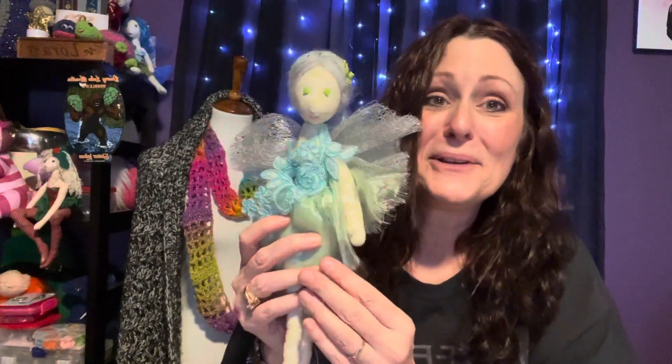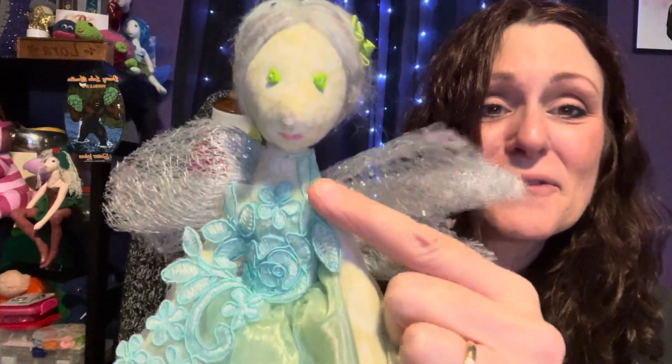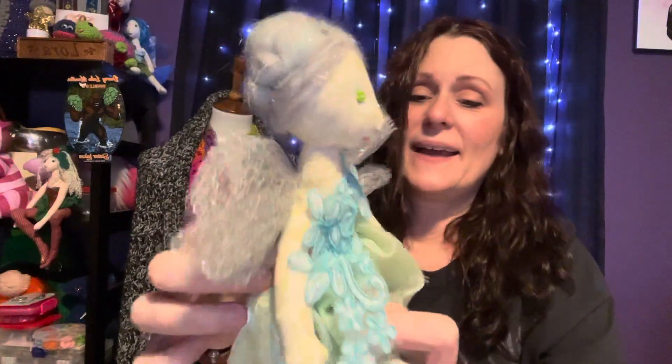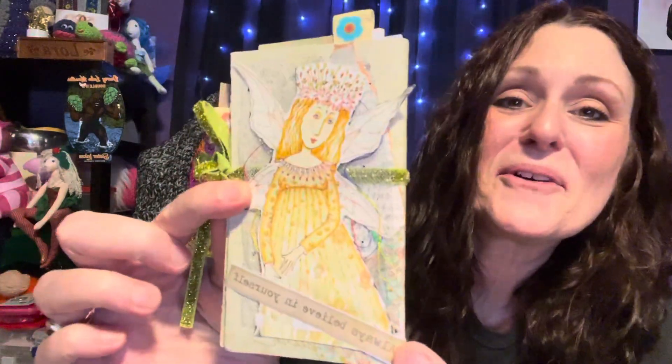Oh, look at her! Oh my goodness, she is just precious. Look at her little hair — it's all glittery in her face. Look at these beautiful wings. And she has a beautiful tutu with her little feet. Is she precious? And she also comes with her own handmade little book. Isn't this precious? And it says: always believe in yourself.